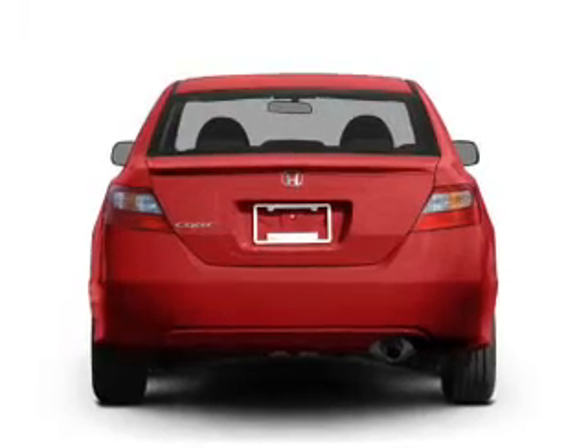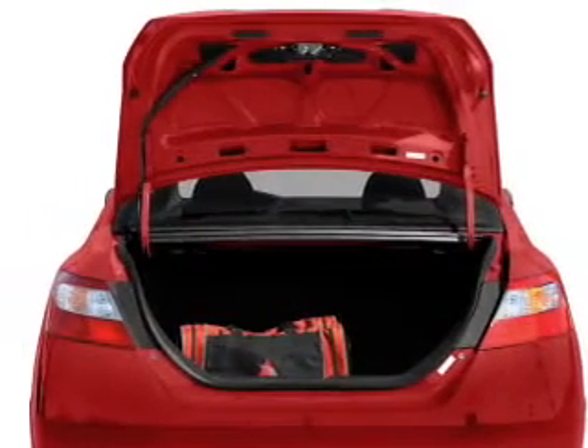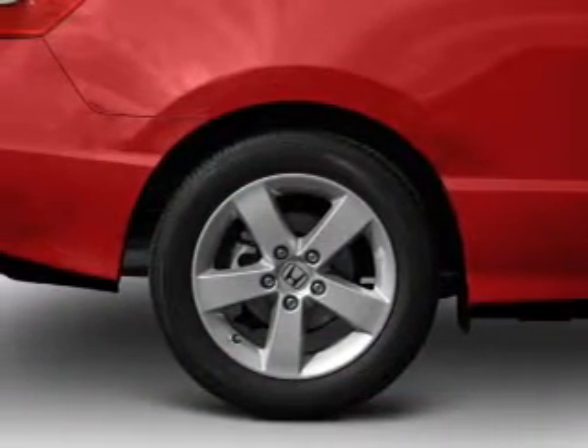Premium wheels give a more luxurious look. Get advanced listening benefits from the premium sound system. You will appreciate the safety feature of anti-lock brakes. Let the sun shine in with a sunroof.